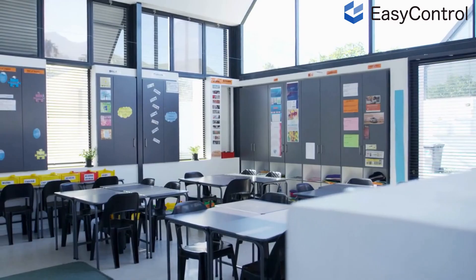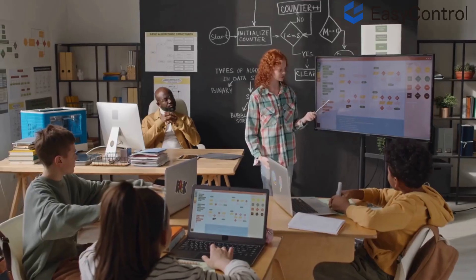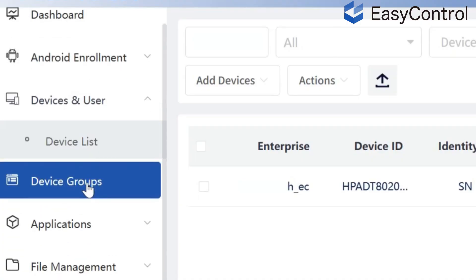As a leading education technology brand, EasyControl provides an all-in-one solution. Smart TVs, tablets, and mobile devices pre-equipped with our powerful MDM system.